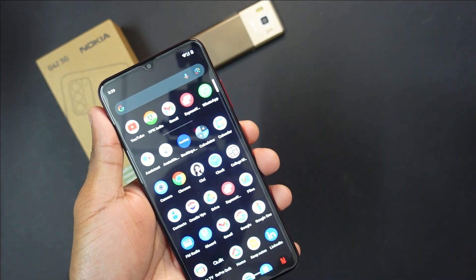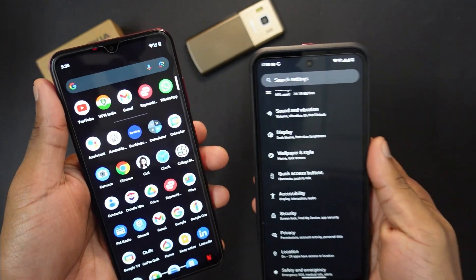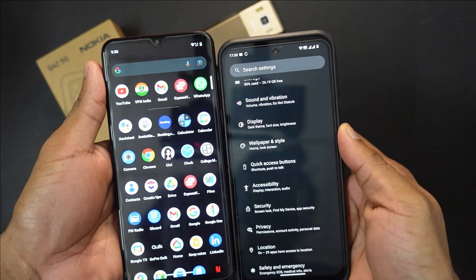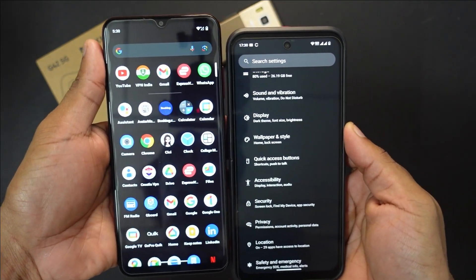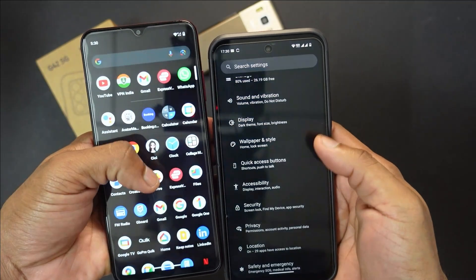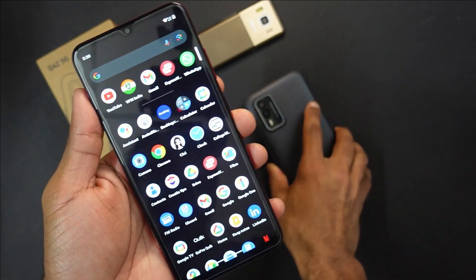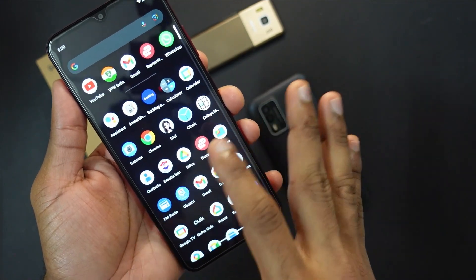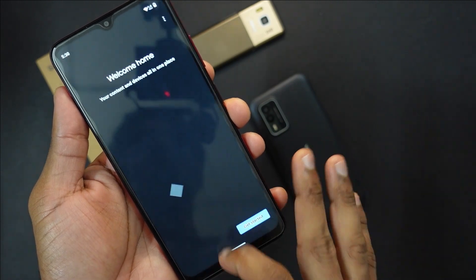Just to show you something interesting: while the G42 5G comes with an HD+ display and is indeed a budget device, I believe the screen is really good in terms of contrast. You can see how deep the black is compared to the XR21, which looks like a faded grey. The G42 5G's depth of black is really good, giving you a very enjoyable experience when watching multimedia content on the device.